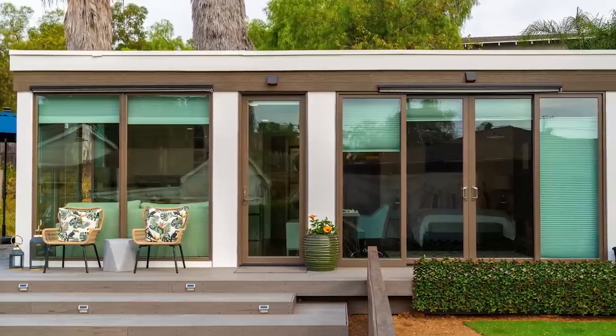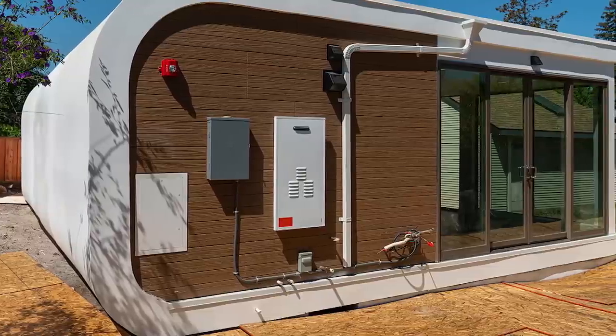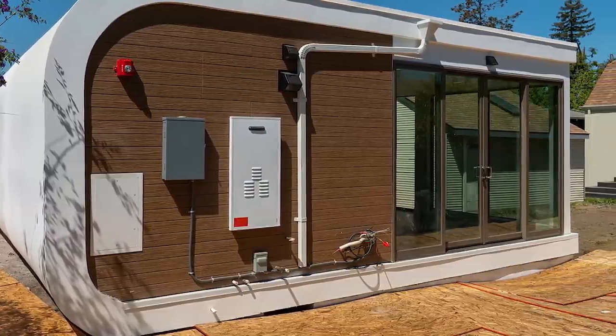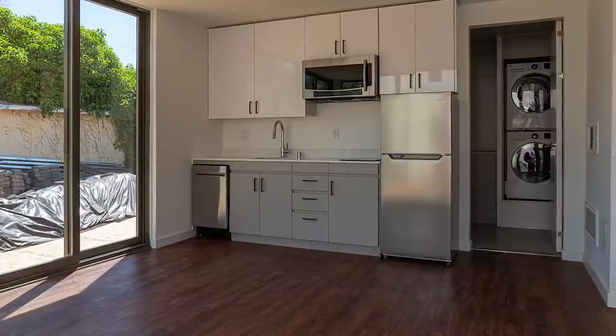One affordable housing option that I find extremely interesting is 3D printed houses. Many of my subscribers have asked me about 3D printed homes and the truth is there's just not enough information about them — it's on its way, kind of thing. Every article I've found says they can print a 3D printed home for about $10,000, but where are they?